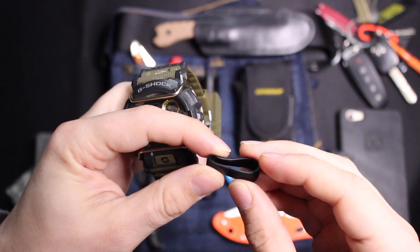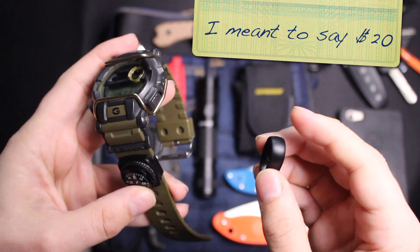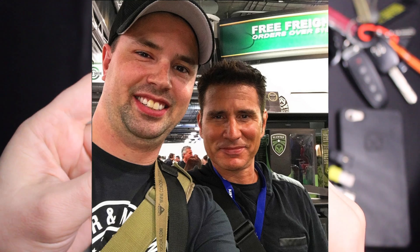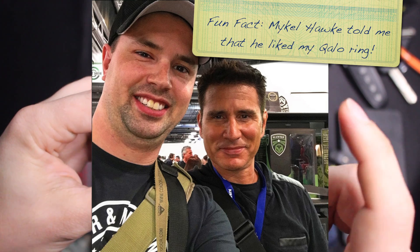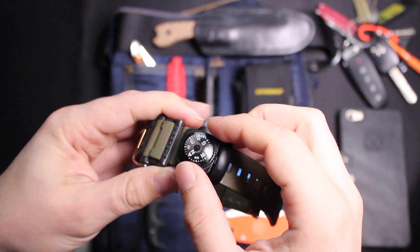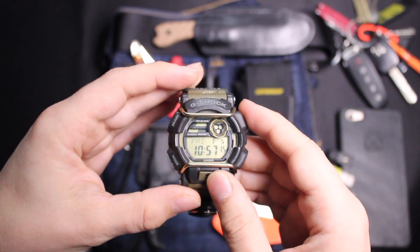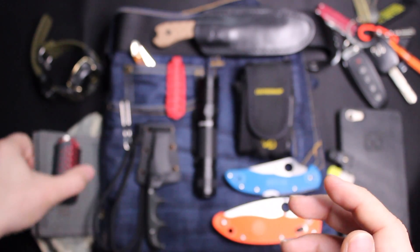I also like this silicone Kalo ring — it's only around 10 bucks and it saves my actual wedding band from getting scratched, whether working out or walking around outdoors. If I lose it, who cares — it's nowhere near as expensive as replacing my gold band. I also have this watch bracelet compass, which is only around eight bucks and works really well. I like always having a compass with me, especially since I do field exercises from time to time.